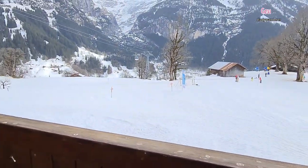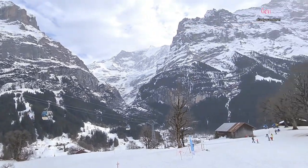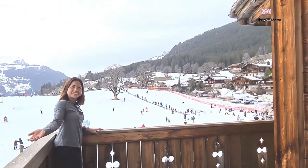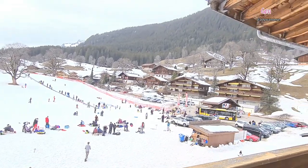Here are the views from the balcony — the cable car going up to the First and down to the Grindelwald village. And this is the view from our back balcony of the hotel room.